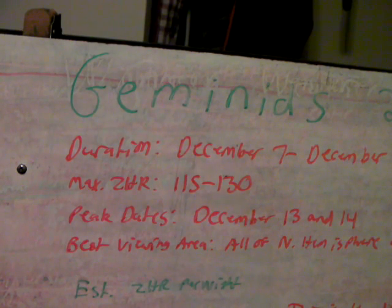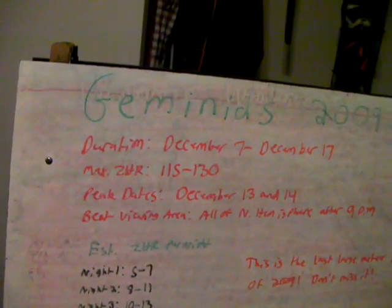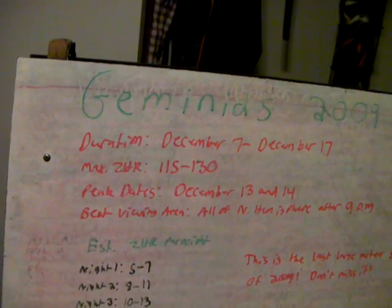If you have any questions, feel free to leave a comment on this page — I could probably answer a lot of your questions. So the Geminids, four nights away. December 7th is when it begins. I hope you'll be able to be under the right weather conditions at the right time. More info will be posted in the upcoming days.